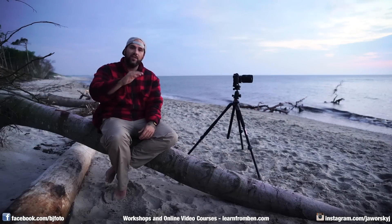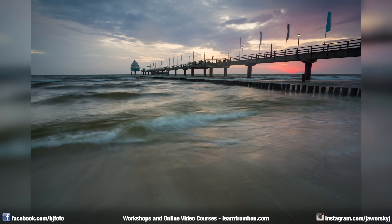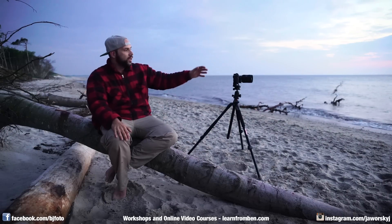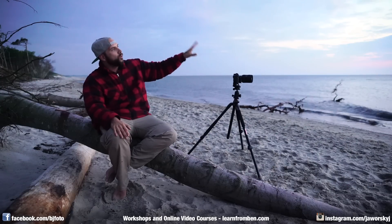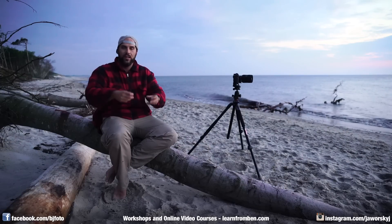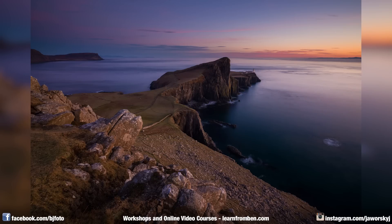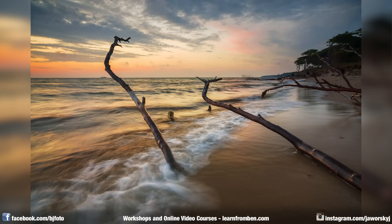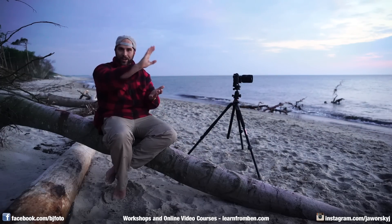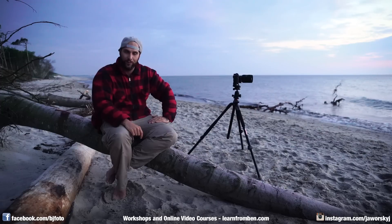Mistake number three is having no foreground. Landscape photography and foreground are two things that fit perfectly together. In a nice landscape situation like I have here at the Baltic Sea — beach, sea, sky — it's everywhere, so what I need to get a special picture that is different from others is a foreground. Simple foreground elements, for example rocks, sticks, or trees laying in the water like in this situation. The background is always the same when walking along the beach, but the foreground makes the difference.